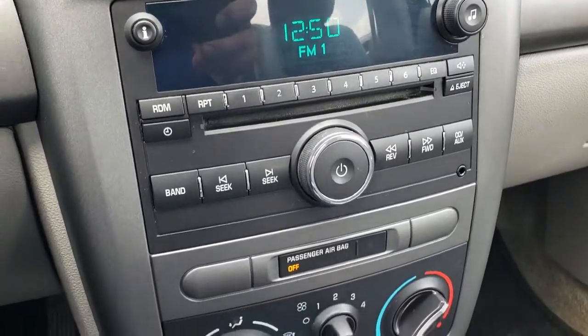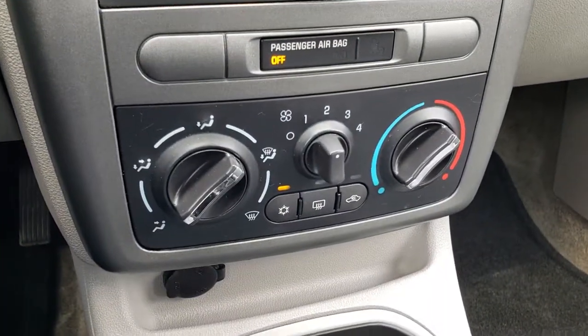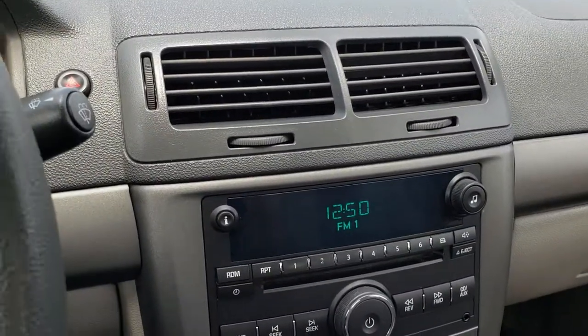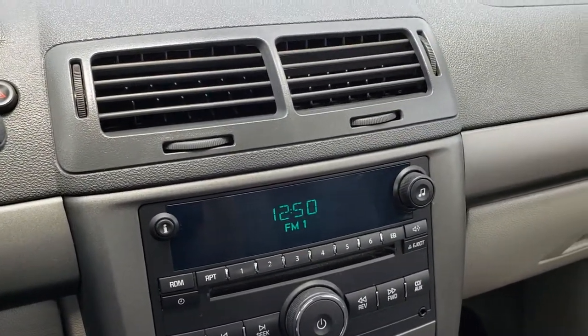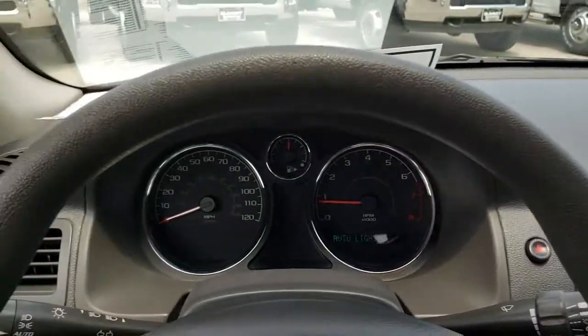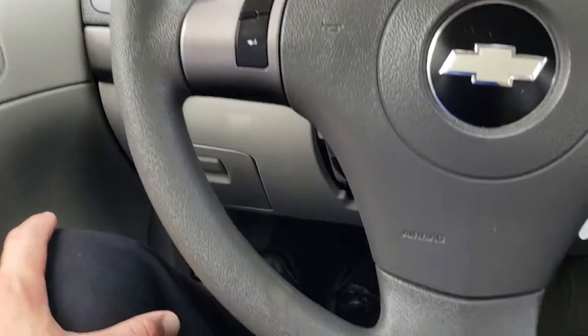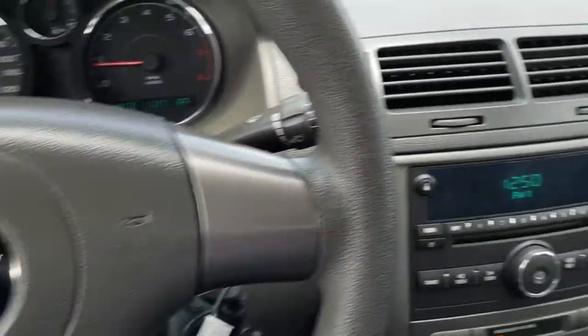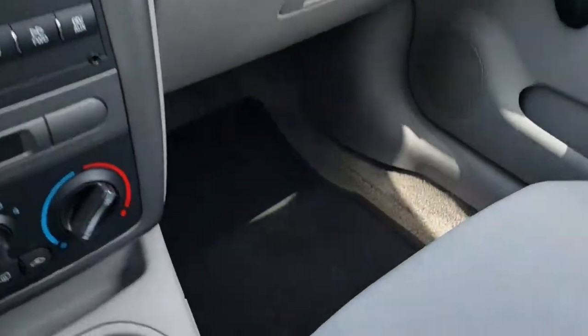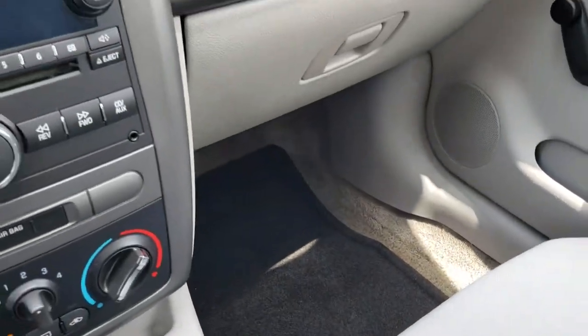It has a CD player and your climate control down there. The dash and instrument cluster is in very nice, clean condition. Steering wheel is in nice condition as well. The passenger seat has no rips or tears, and the headliner is in really nice condition too. We have a floor mat on that passenger side as well.